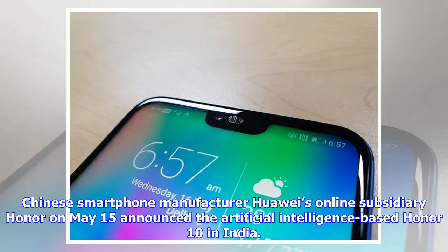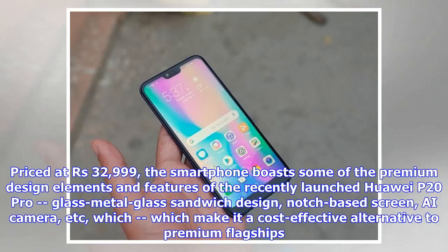Chinese smartphone manufacturer Huawei's online subsidiary Honor, on May 15th, announced the AI-based Honor 10 in India. Priced at Rs 32,999, the smartphone boasts premium design elements and features of the recently launched Huawei P20 Pro — glass metal glass sandwich design, notch-based screen, AI camera — which make it a cost-effective alternative to premium flagships.